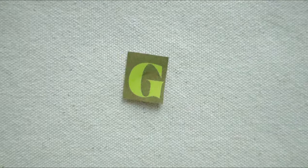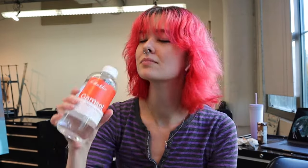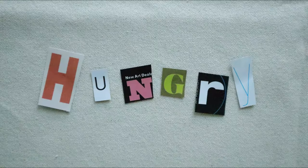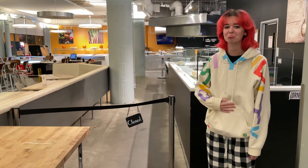Moving on to G as in gamsol. Gamsol is a mysterious flammable liquid — actually, it's just paint thinner. Do not ingest. Next is H as in hungry. Sometimes Zoe gets hungry past 7 PM. Unfortunately, the cafe is closed.